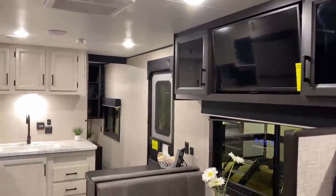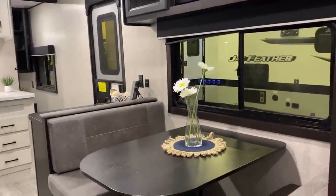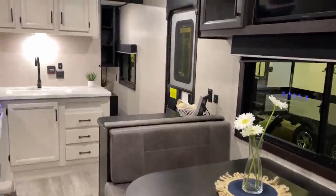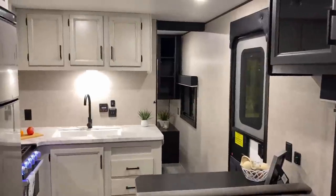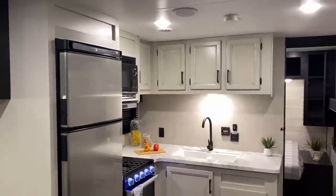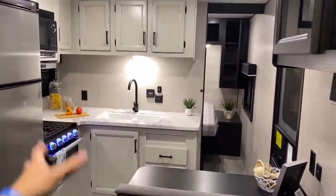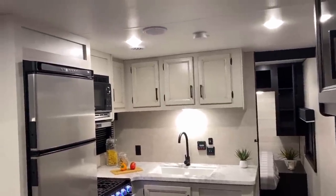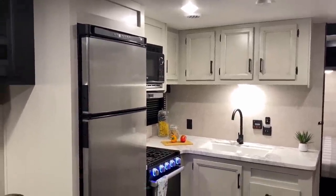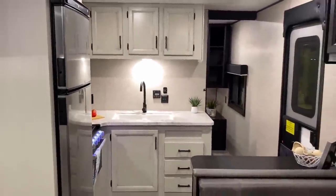Coming out of the bathroom, once again you've got that awesome campsite viewing. That's something the 264 J-Flight does well, and the 274 has a very similar arrangement there. You might notice this one's a little longer, a little heavier, and a little more expensive than the 264 J-Flight because they've extended it and shoved the kitchen over — they had to add a little bit of space to do that. Now we're looking at the farmhouse decor today; you still have a choice between farmhouse and the Brown Cottage. And we're looking at a 12-volt fridge today, though you also have a choice of a gas-electric two-way.